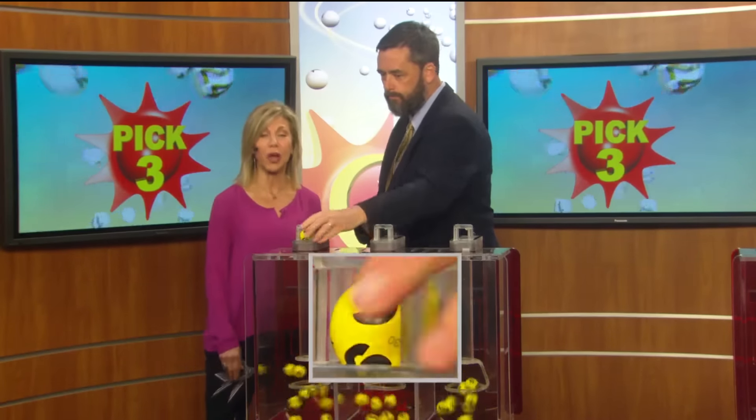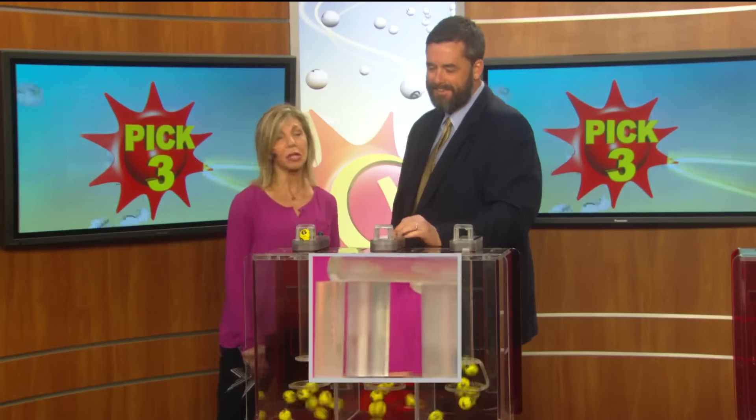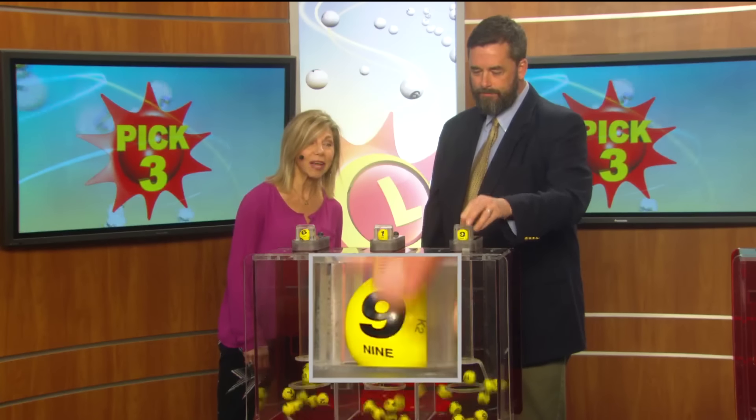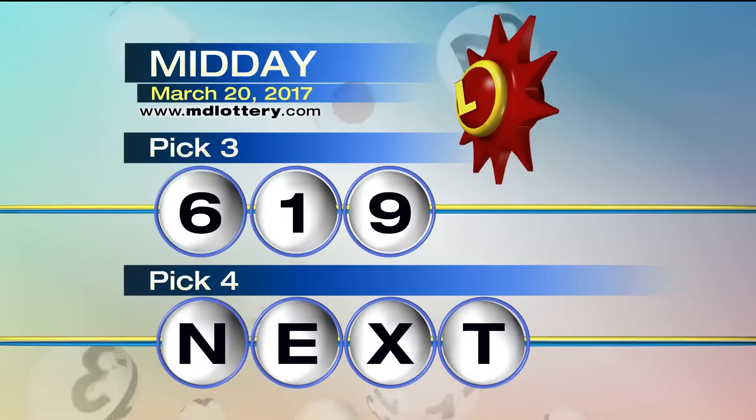Here we go. For starters, got a 6 as printed on the ball. In the middle, that's a 1. Final number for your Pick 3 game, we've got a 9 as printed on the ball. That makes your Pick 3 numbers today: 6-1-9.